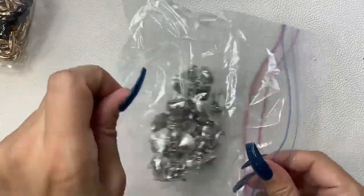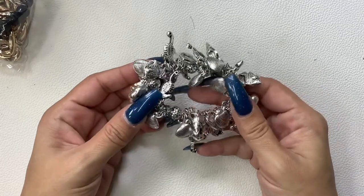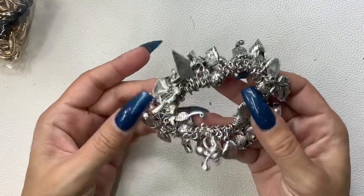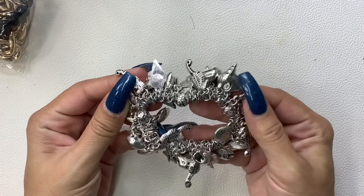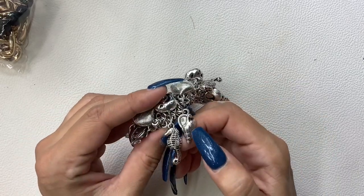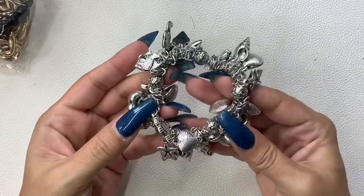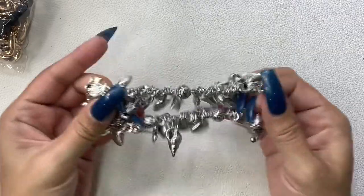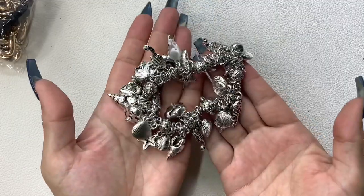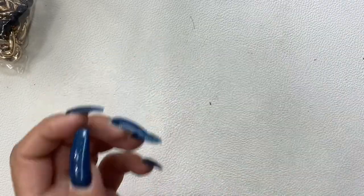Hope everyone is doing well this morning — well, it'll be this afternoon by the time you guys see this video. This is cute! It's very lightweight metal, I think it might even be plastic but painted like metal. All these little sea creatures are so cute. It's a stretch bracelet, it's in good condition. We'll do six dollars on it.